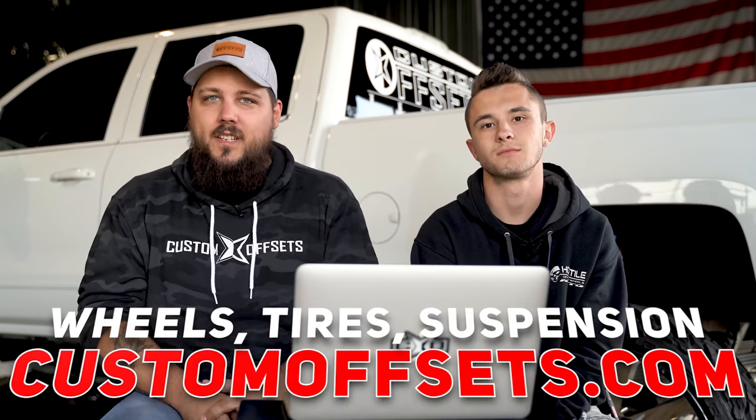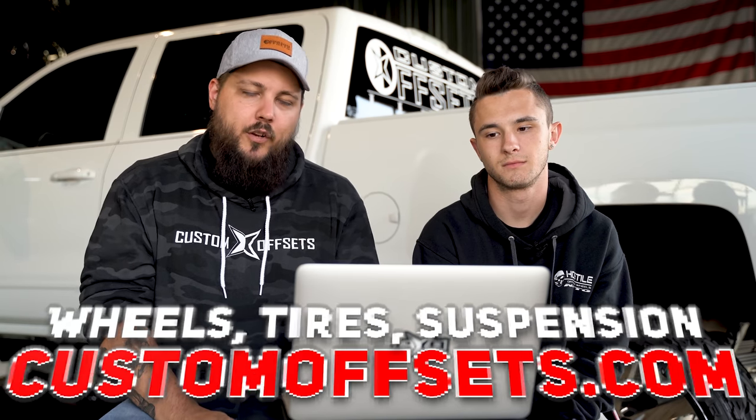Before we do that — wheels, tires, suspension, customoffsets.com. You already know it. Make sure you enter the giveaway for your chance to get free wheels, tires, and suspension shipped to your door.